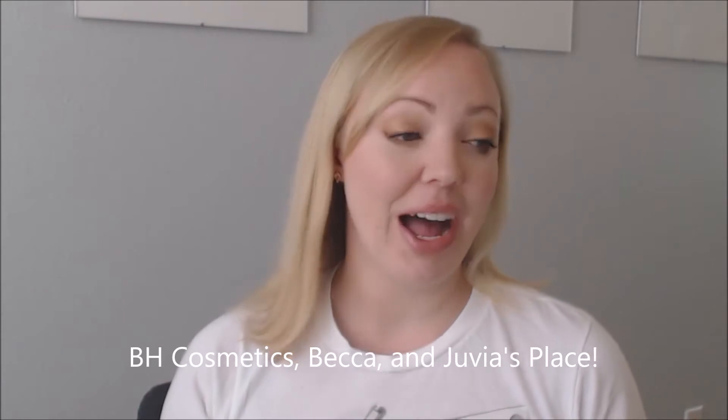Hey guys, welcome back to my channel. I'm really excited to share with you some thoughts and reviews on new products that I've been using. I'm going to share what those products are, talk you through how well I like them, and give you some swatches of the different things. Let's get started.